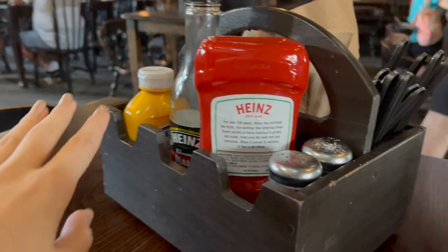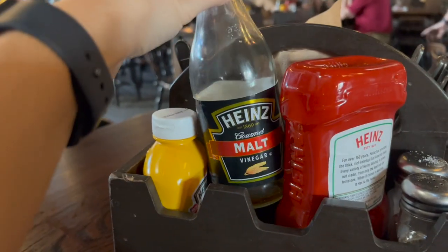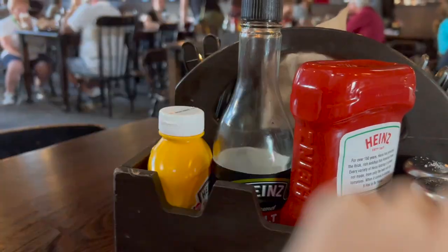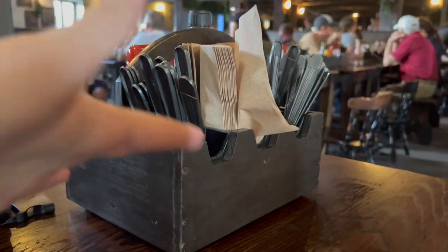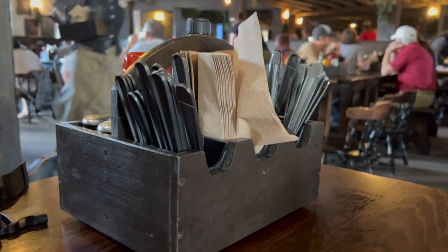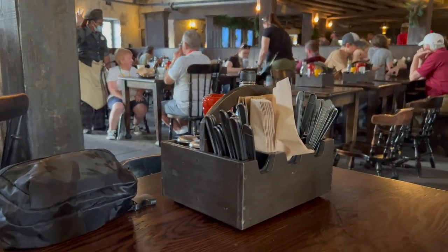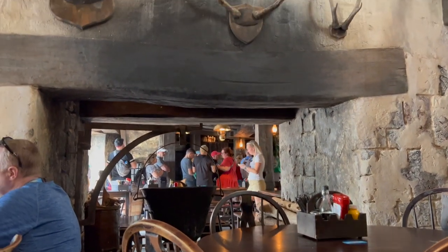At each table you get a food caddy with ketchup, mustard, and what I'm assuming is vinegar for the fish if you order it, plus your utensils and napkins. It's really nice — you don't have to go up anywhere or deal with a crowded utensil station. I love this big cauldron too; I'm so glad we're sitting near it.